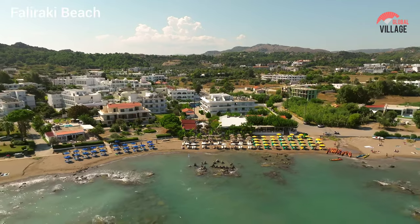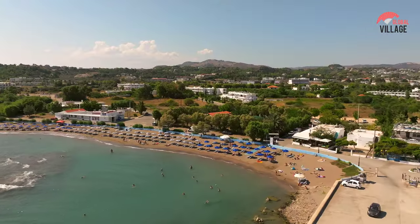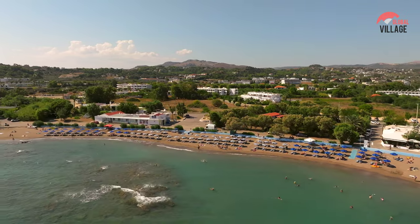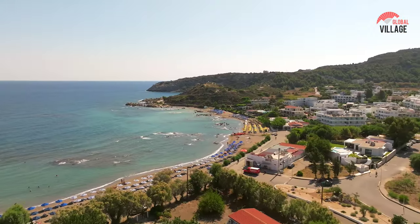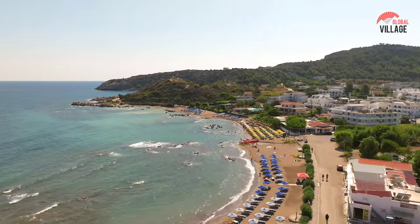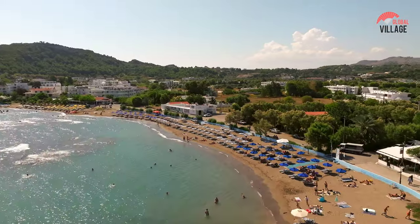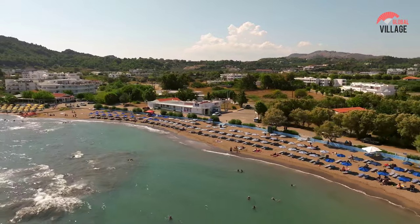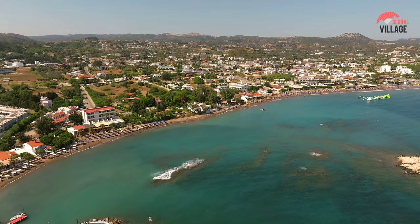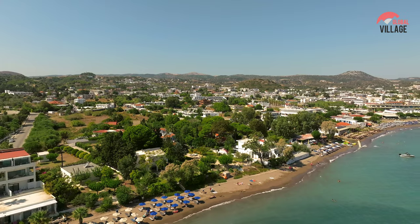Faliraki Beach, situated on the northeastern coast of Rhodes, is renowned for its vibrant atmosphere and sun-soaked shores. Boasting a blue-flag designation, the beach stretches over a long coastline adorned with golden sands and clear, inviting waters. Faliraki itself is a bustling resort town, offering a lively mix of water sports, beachfront bars, and vibrant nightlife. Families and sun-seekers flock to the beach during the day, while evenings come alive with entertainment options. Whether basking in the Mediterranean sun, enjoying water activities, or exploring the nearby attractions, Faliraki Beach caters to a diverse range of visitors.